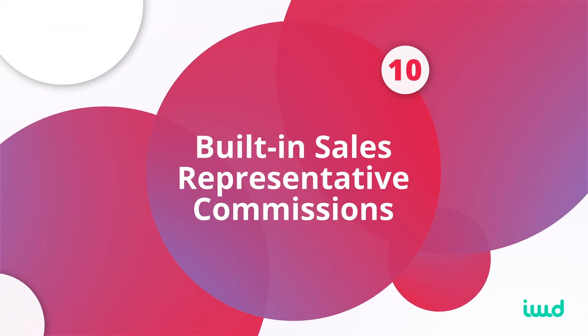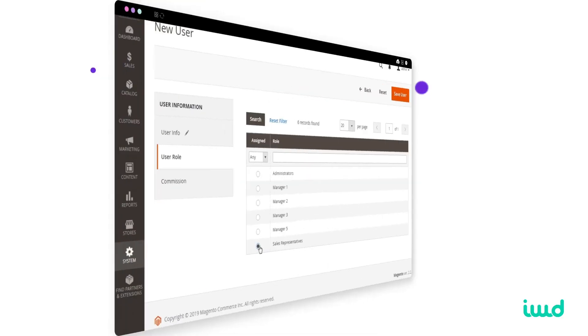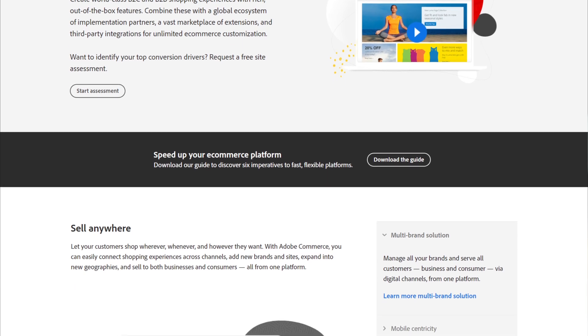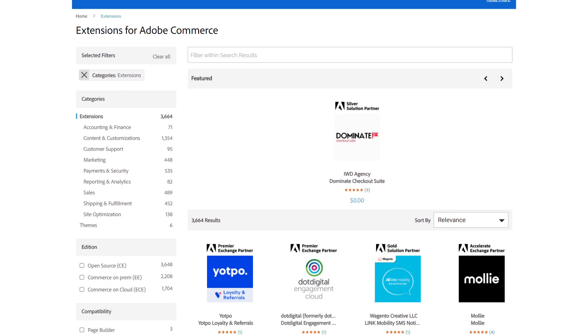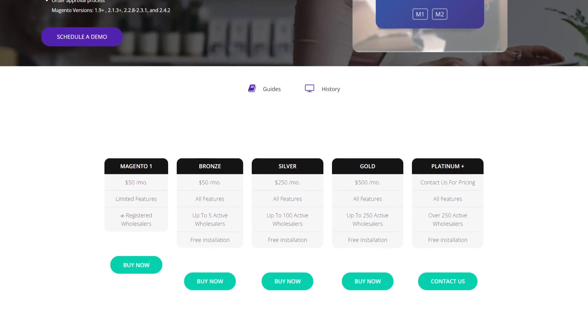The tenth feature that Adobe Commerce has is sales rep commissions built in. If you have sales reps associated with different accounts and need a monthly report of how much commission each one gets, this can be automated through Adobe Commerce. Adobe Commerce is packed full of features for B2B commerce solutions and we think it's the best solution for B2B customers — especially if you have a bigger, complex brand. The nice thing about Adobe Commerce is that it's extendable, meaning you can add extensions to it to accelerate development and get live faster. This allows you to test different solutions — if they work, keep them; if they don't, turn them off and move to the next thing.